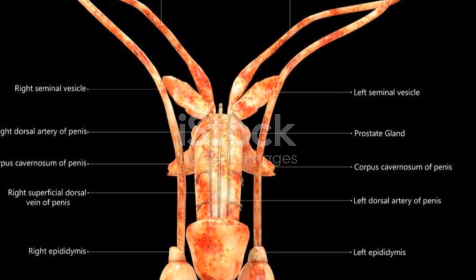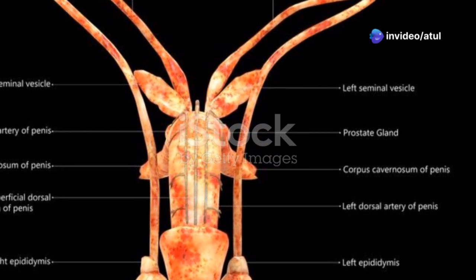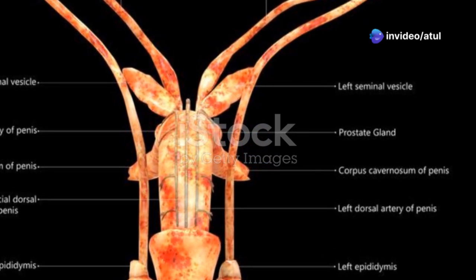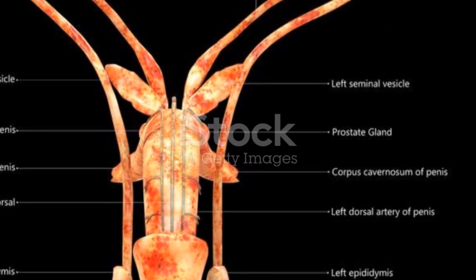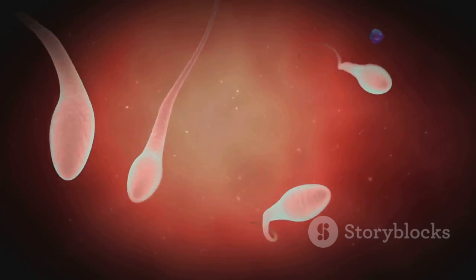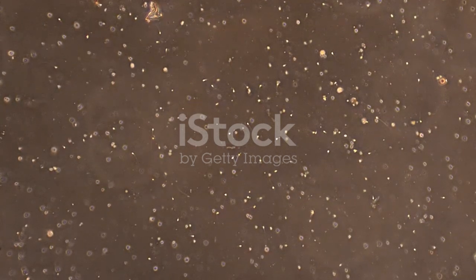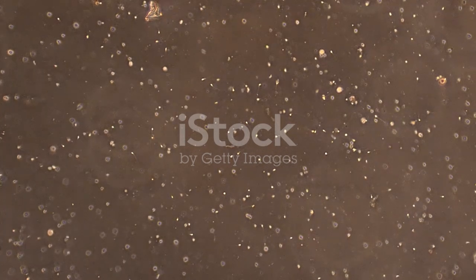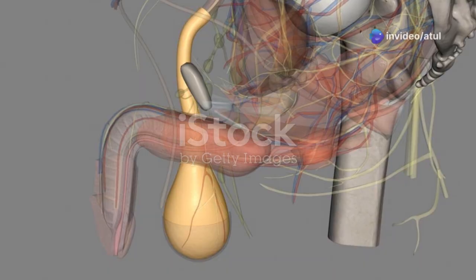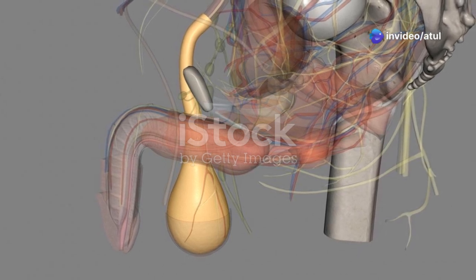Now we explore the unsung heroes of the male reproductive system: the accessory glands. These glands play a crucial role in ensuring the survival and functionality of sperm. Sperm can't travel alone — they need energy and protection to make their journey successful. They need a nutritious and protective fluid to carry them along, which not only nourishes the sperm but also shields them from the harsh environment they might encounter. This is where the accessory glands step in, providing vital fluids that mix with the sperm to create semen.